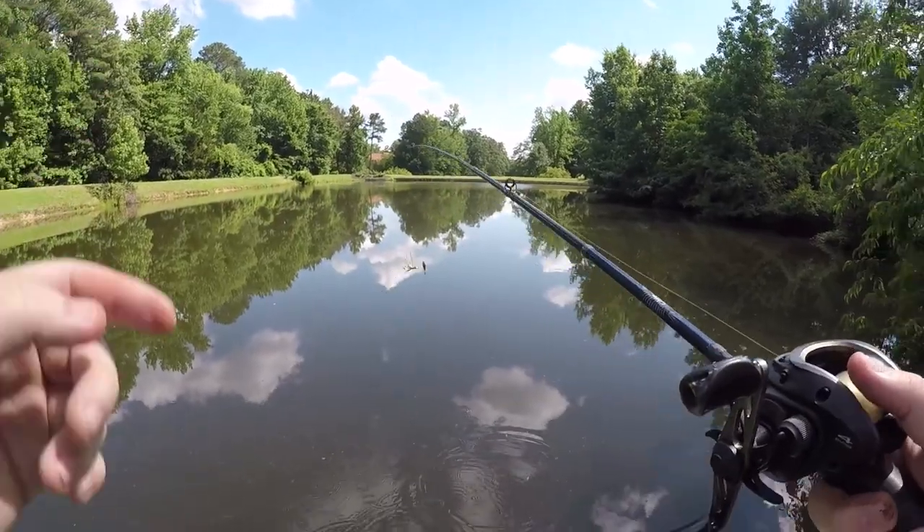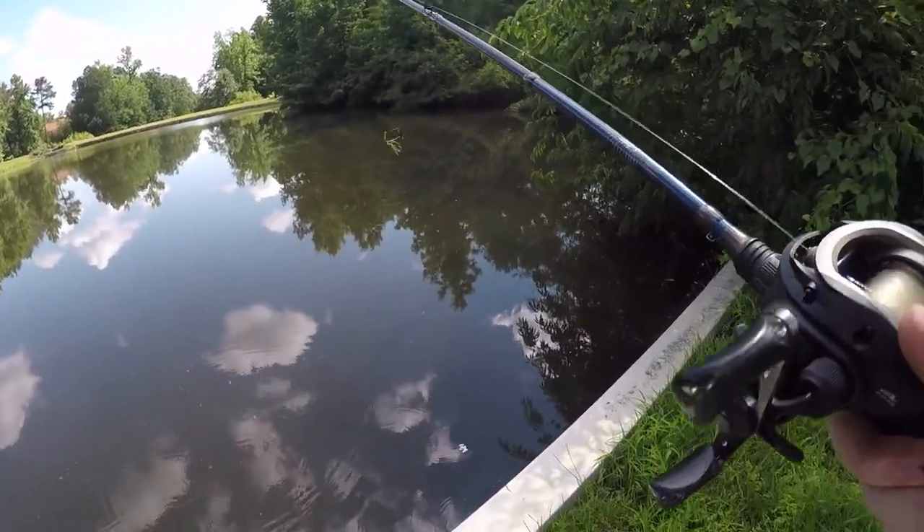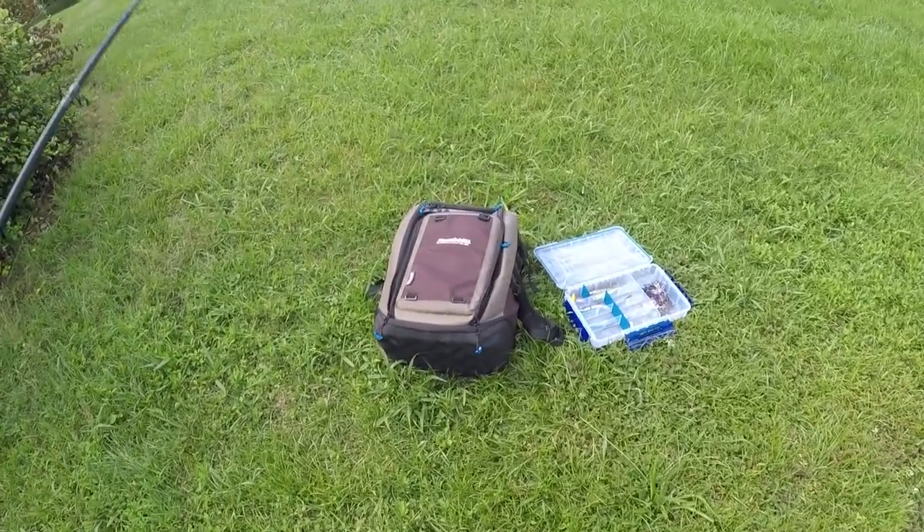I'm really happy with today so far — it's been a little over an hour now. I was here the other day for about two and a half, three hours and I got one dink. So I came back today and they're actually hungry today — hungry for spinnerbaits. I'm gonna keep fishing a little while longer to see if I can catch number five, maybe six. I'm gonna keep moving because I may have burnt out this area.